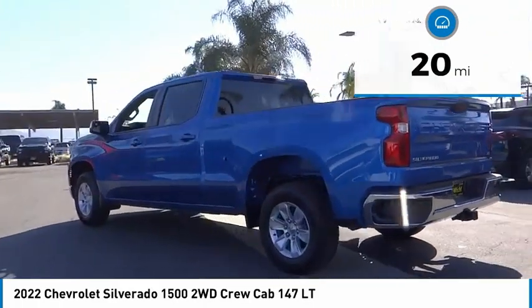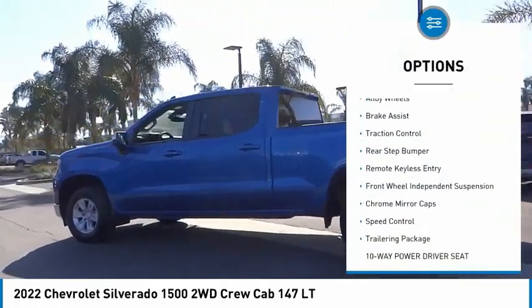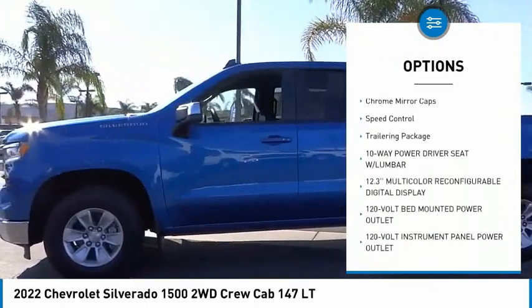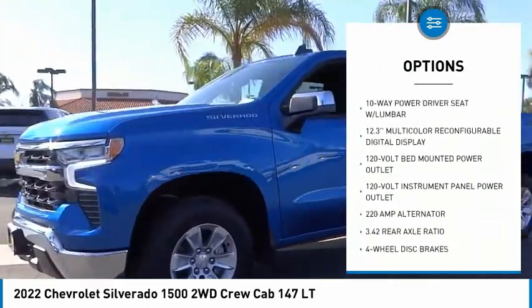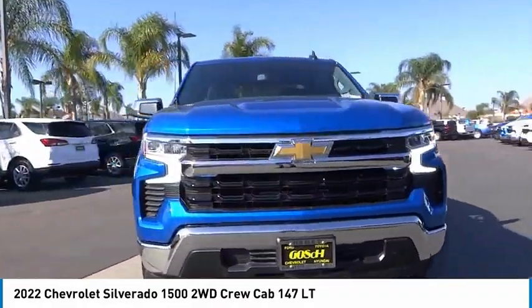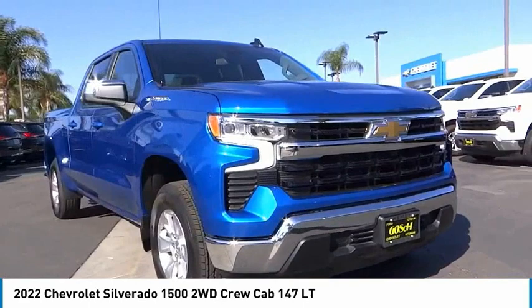Here are some of this vehicle's great options: electronic stability control, alloy wheels, brake assist, traction control, rear step bumper, remote keyless entry, front wheel independent suspension, chrome mirror caps, speed control, trailering package.